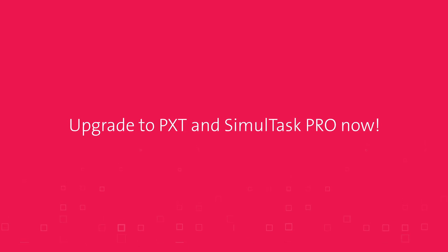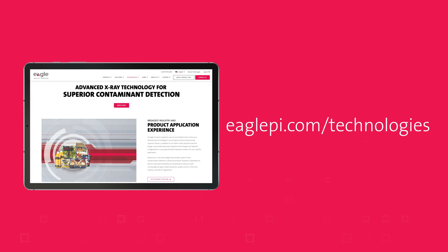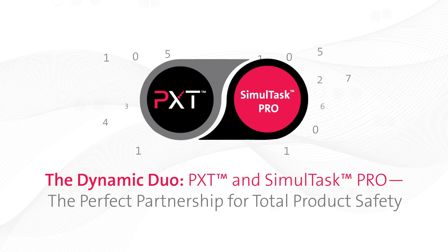Upgrade to PXD and Simultask Pro now. Visit EaglePI.com/technologies to learn more and follow us on social media to see how our x-ray solutions enhance food safety and quality while safeguarding your bottom line.